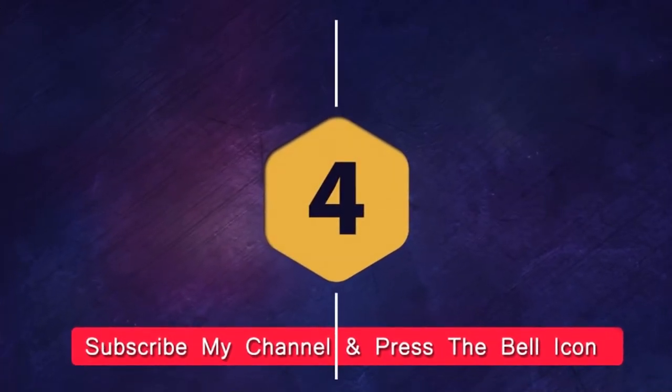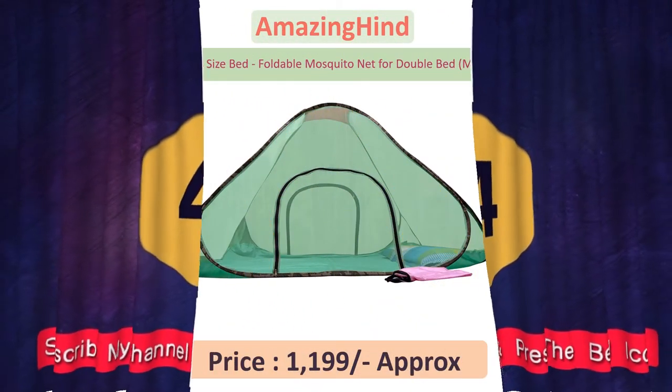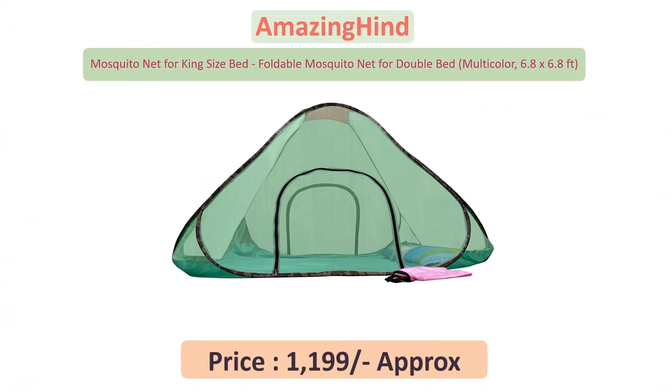Number four: foldable mosquito net for king-size bed.